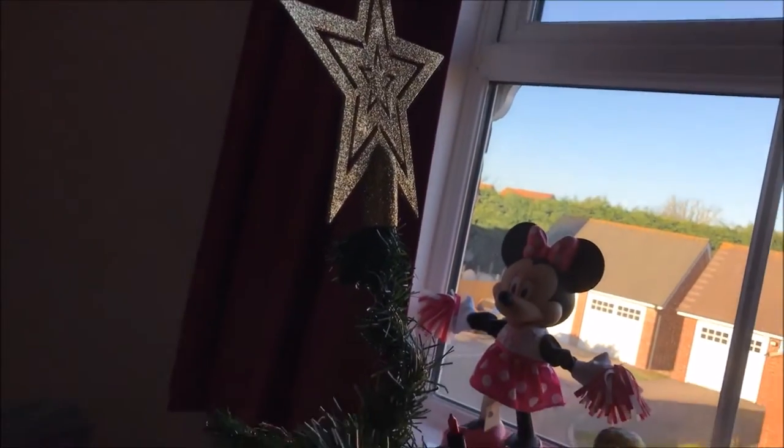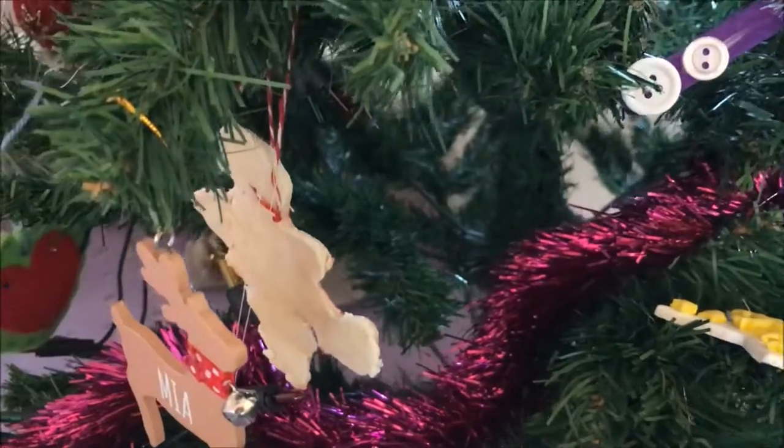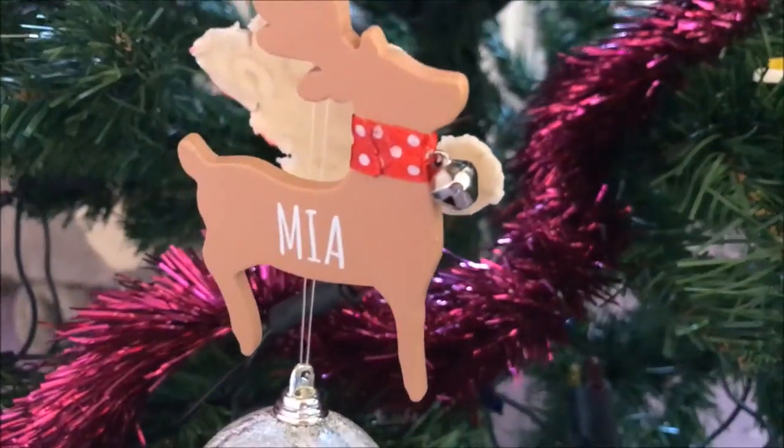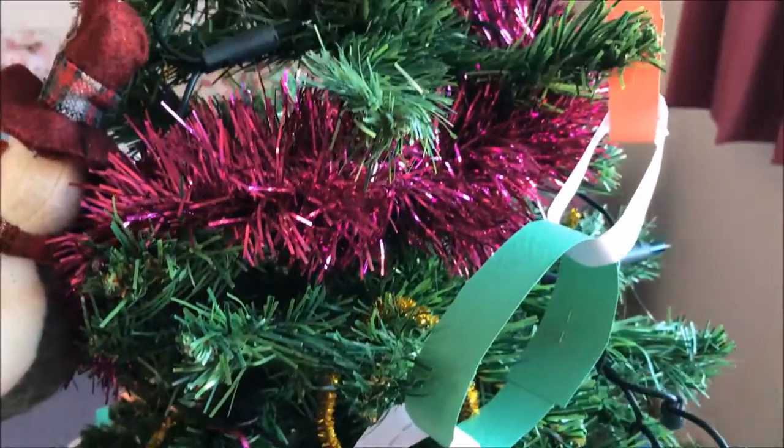So this one's Mia's tree. It's a bit smaller. We've got some more Baker Ross bits and pieces. There's some more salt dough bits and there's her Mia reindeer that I bought. She's made herself some paper chains.